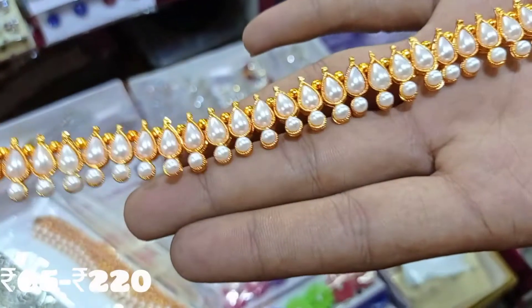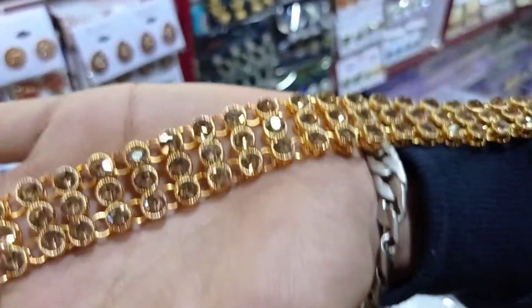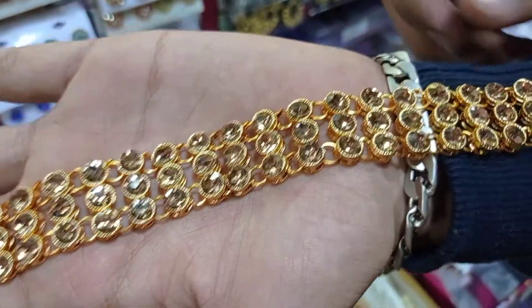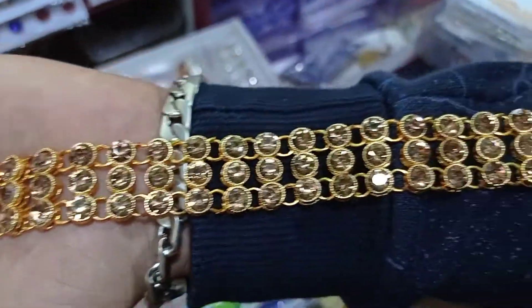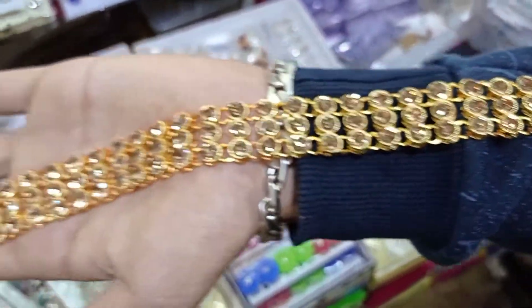The next section is the hip chain collection. In this hip chain collection, it will start at a minimum of 65 rupees. This is a stone work — as you can see, there is a single layer and double layer, and this is a triple layer of stone.